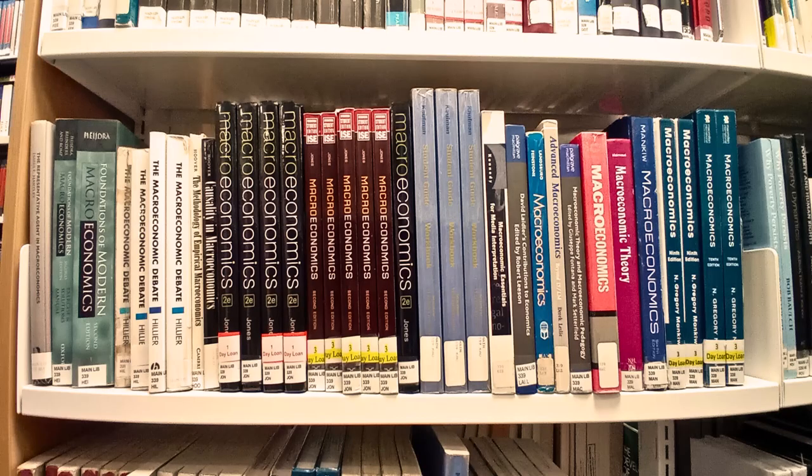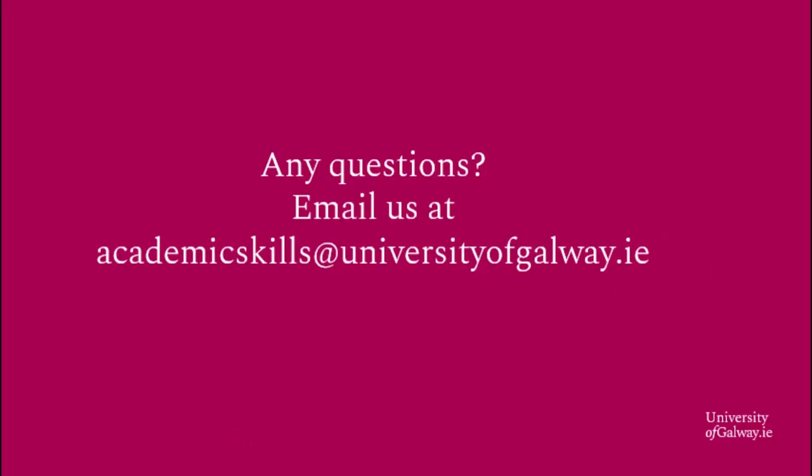Now you know how to locate a physical book in the University of Galway library. If you require any further assistance do get in touch. You can email us at academicskills@universityofgalway.ie.